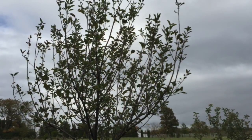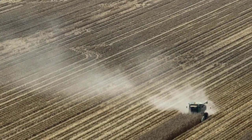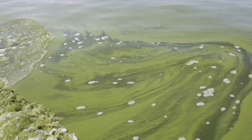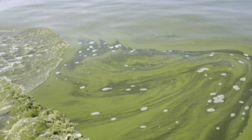Permaculture is an ecological design science that seeks to mimic nature in the way that we design food systems. We've got some pretty serious problems when it comes to agriculture in the United States. We're losing a massive amount of topsoil from our industrial farm systems. What happens is that topsoil runs away into our rivers, lakes, and streams and creates all kinds of issues with algae blooms and water pollution.